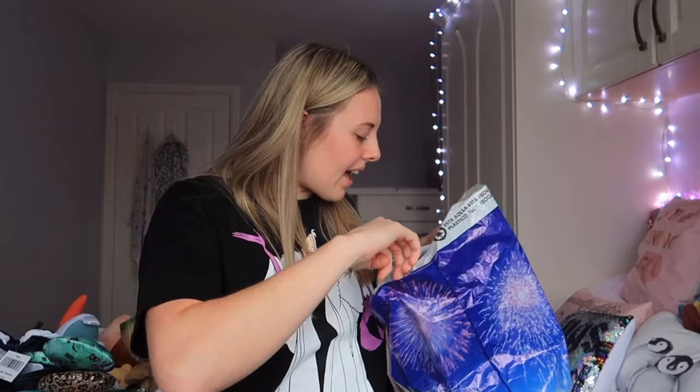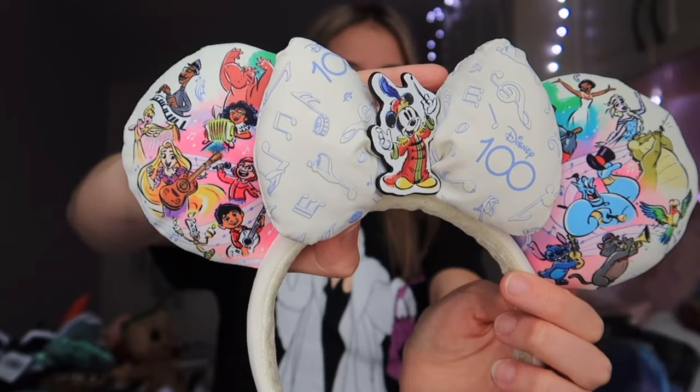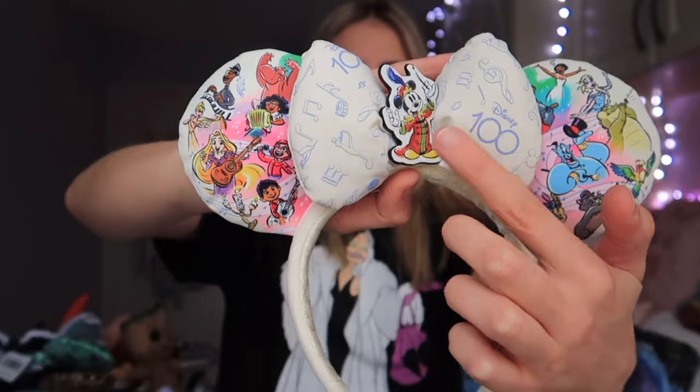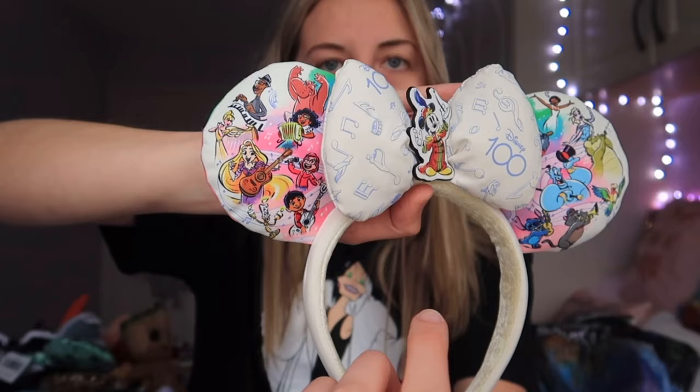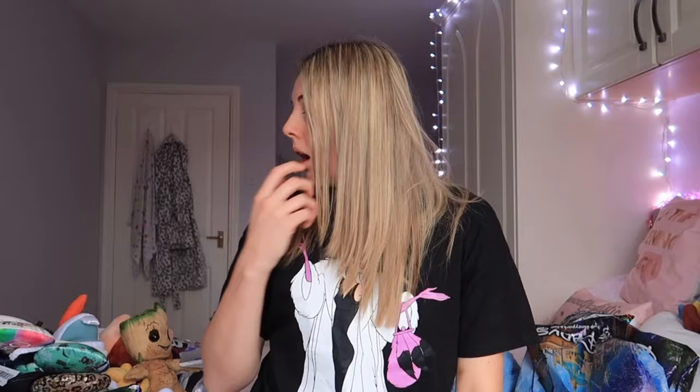I got the Alice in Wonderland United Kingdom ears for two reasons: after day one in Magic Kingdom I had the most magical encounter with Alice during the parade — she came over to me, complimented my ears, and we had a lovely little interaction. These ears reminded me of that. Also, they're the United Kingdom ears — on the right side they say 'United Kingdom' and on the left side 'It's Always Tea Time.' The final pair I bought were the Disney 100 Years of Wonder ears with lots of main characters on them: Genie, Tiana, Mickey, Rapunzel, and some of the Aristocats. I wore those on the last day of the holiday.